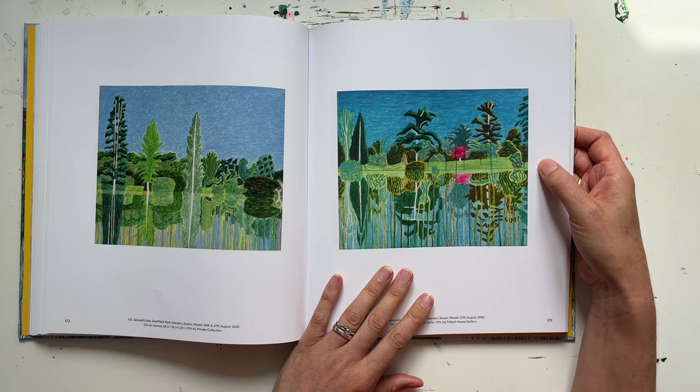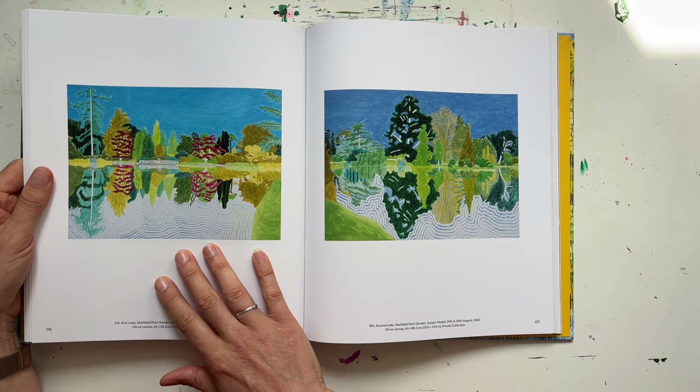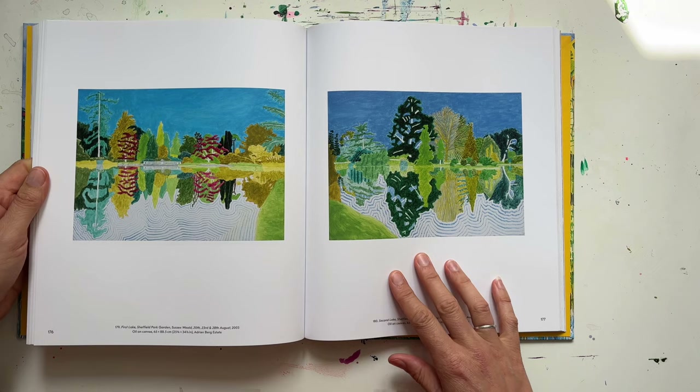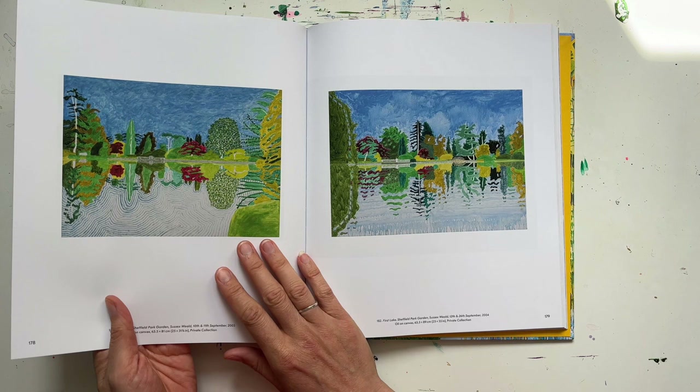Then there are these other ones with water where the water takes on this almost graphic, abstract quality — which I do wonder was maybe influenced by David Hockney, who is one of his lifelong friends and who obviously famously obsessed over depictions of water. You kind of wonder if that influence seeped into Adrian Berg's work a bit — who knows.